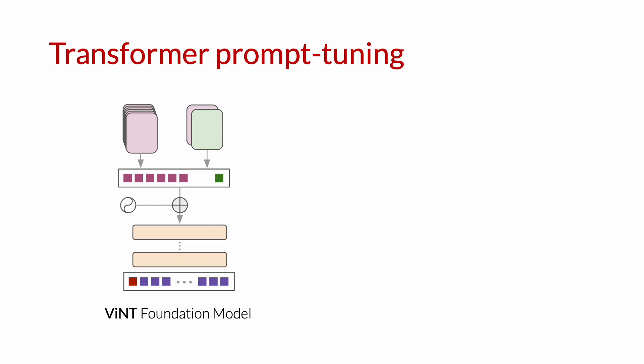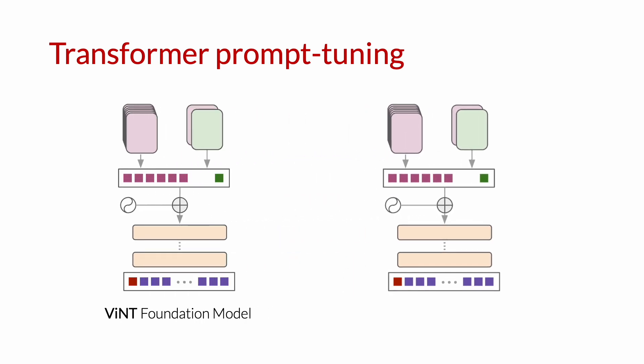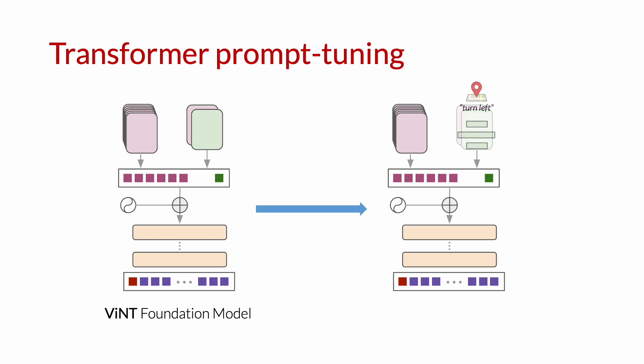VINT supports prompt tuning. Concretely, we utilize the fact that the transformer operates on abstract tokens, one of which contains goal information and is encoded from the goal image. We can discard this goal encoder and replace it with a small neural network that maps any desired goal modality to this token space.